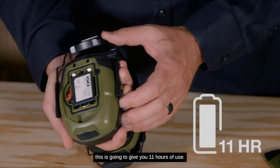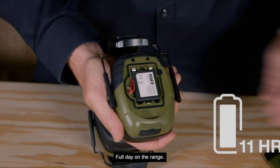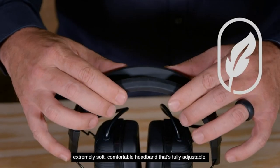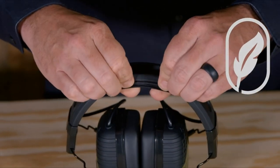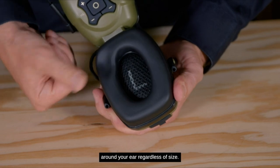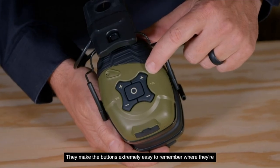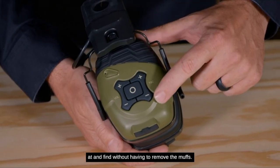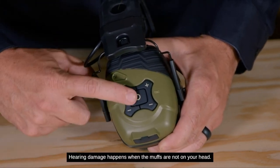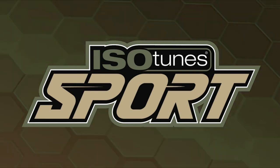If you need more time in the field, simply swap in three AAA batteries for up to 22 hours of protection. Bluetooth 4.2 connectivity makes it easy to connect to your phone, tablet, or computer to control music and take calls. Clear calls are guaranteed even in the loudest environments, thanks to the noise-suppressing microphone with echo reduction. With an IPX4 rating, these muffs withstand sweat and water, ensuring durability in any condition. Grab a pair and elevate your shooting experience.